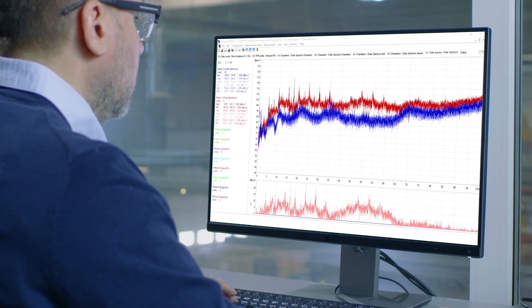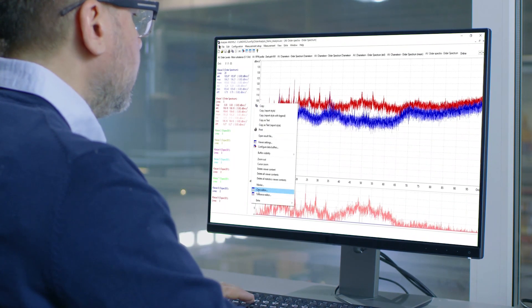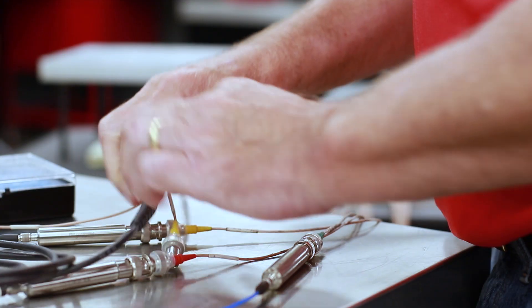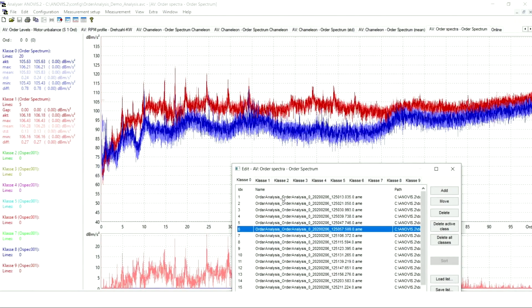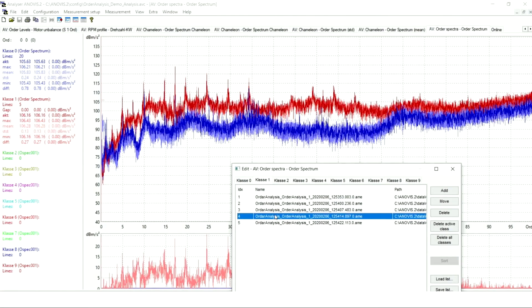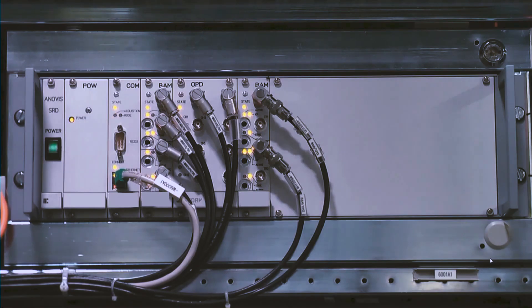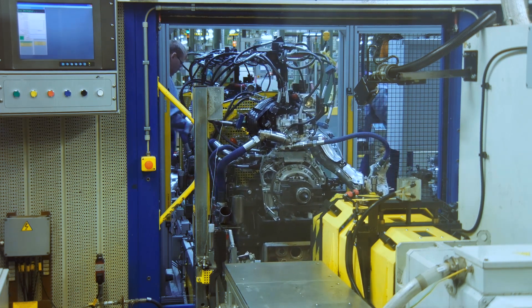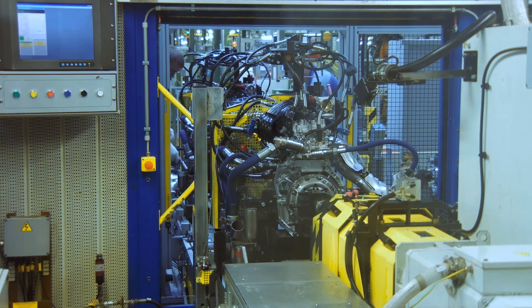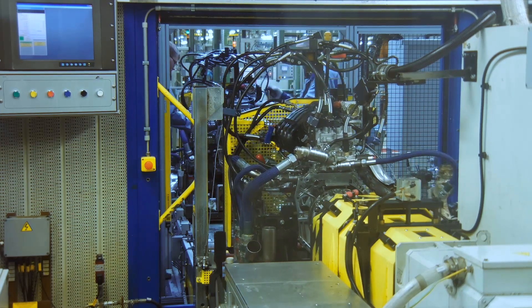Simcenter Anovis achieves this by offering an all-in-one solution. It combines all necessary sensors, accurate sound and vibration signal recording hardware, smart signal analysis and flexible interfaces to test bench control software. This industrial quality testing solution can be easily integrated into end-of-line test benches and production lines.